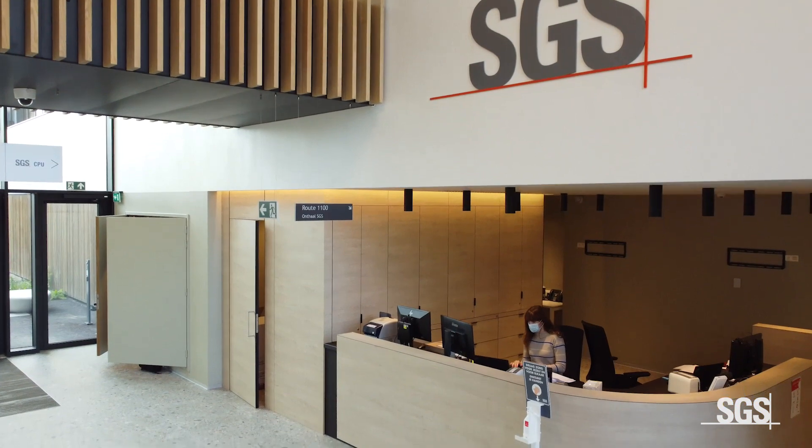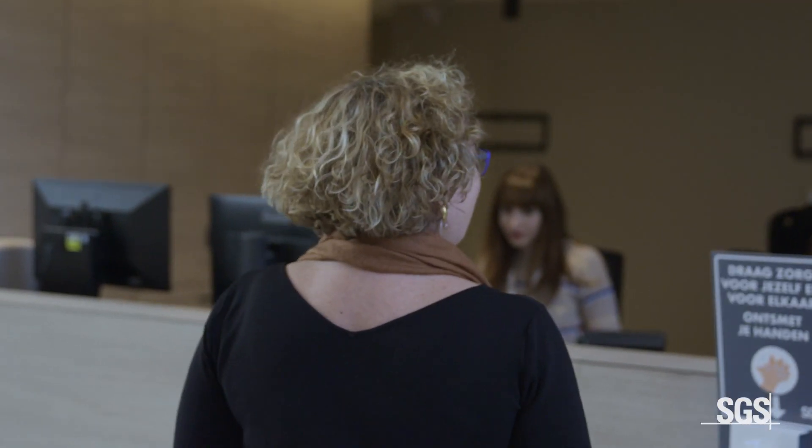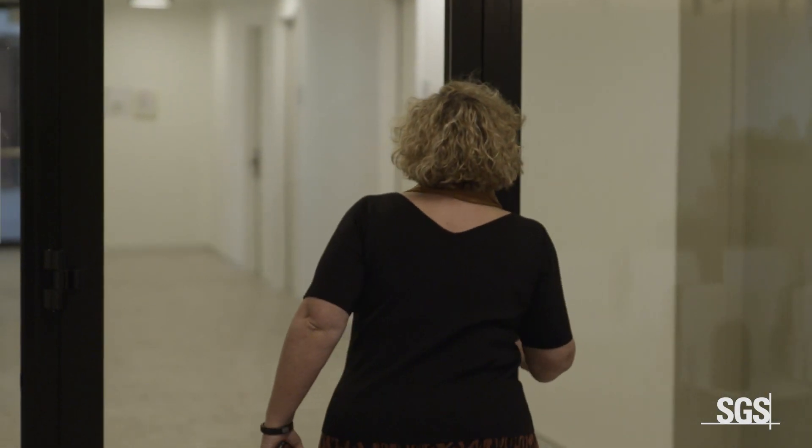It all starts with a large reception area that welcomes you as you walk in. The ground floor is our connection to the outside and provides access to a number of monitoring rooms as well as meeting rooms to facilitate the collaboration with study sponsors, with third parties and auditors.